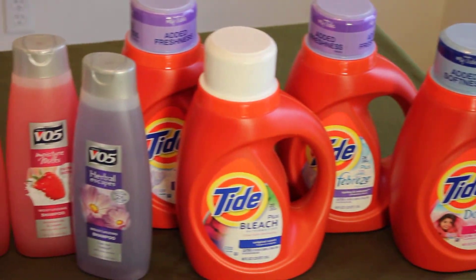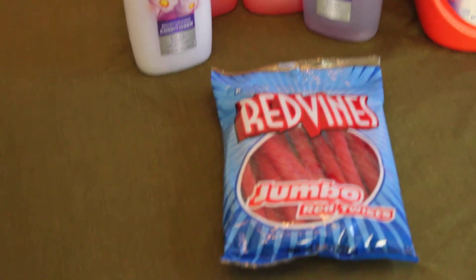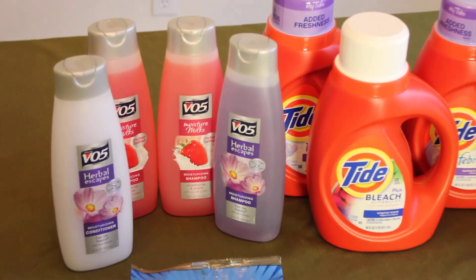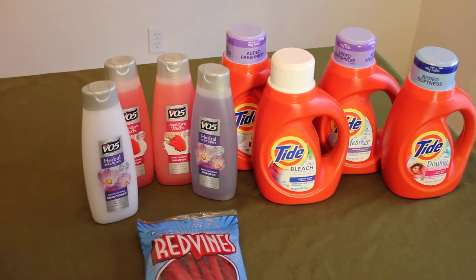All these items, with the exception of the two VO5s — two of those my daughter got for me for free this week as well — it would have cost $25.86. I paid $4.86. I'm going to show you what I did with the coupons that I used.